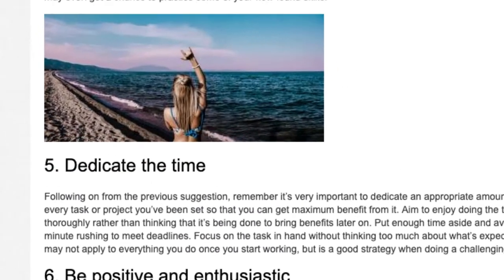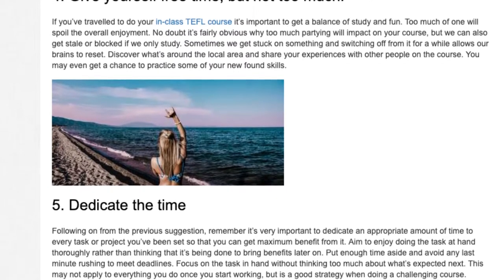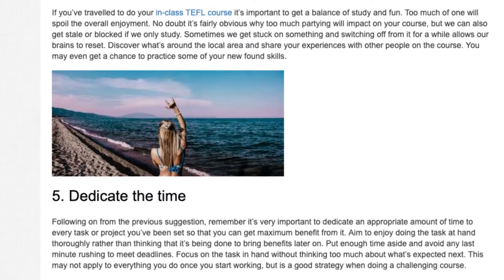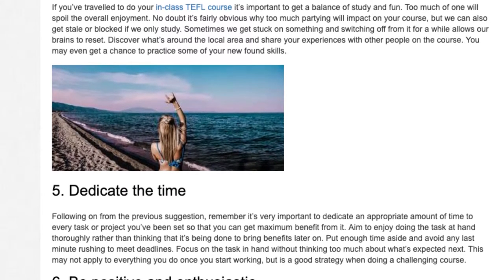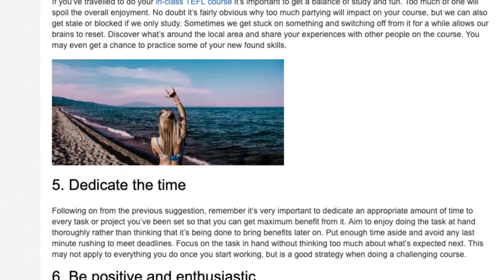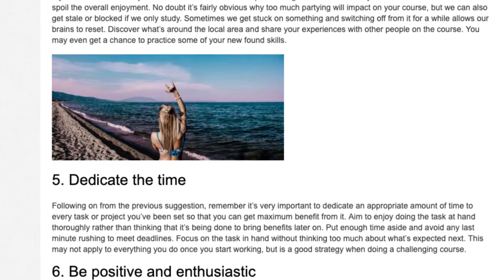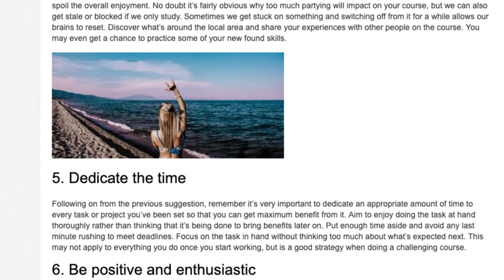Tip 5: Dedicate the time. Remember it's very important to dedicate an appropriate amount of time to every task or project you've been set so that you can get maximum benefit from it. Aim to enjoy doing the task at hand thoroughly rather than thinking that it's being done to bring benefits later on. Put enough time aside and avoid any last-minute rushing to meet deadlines. Focus on the task in hand without thinking too much about what's expected next. This may not apply to everything you do once you start working, but is a good strategy when doing a challenging course.